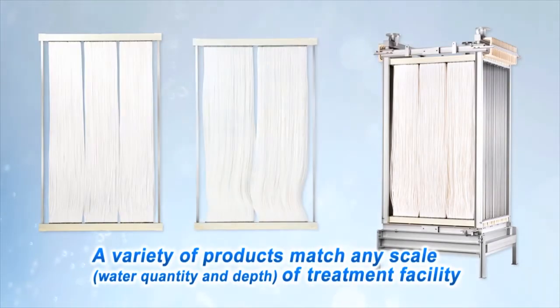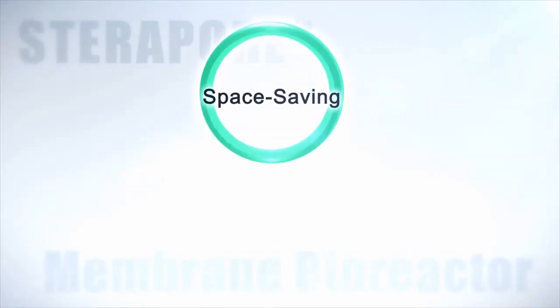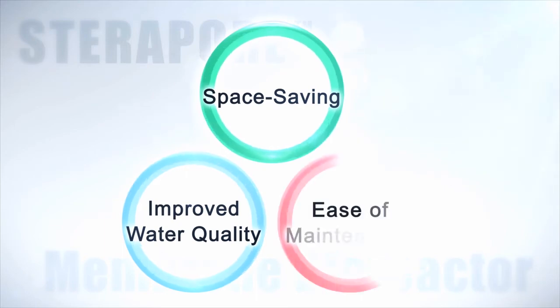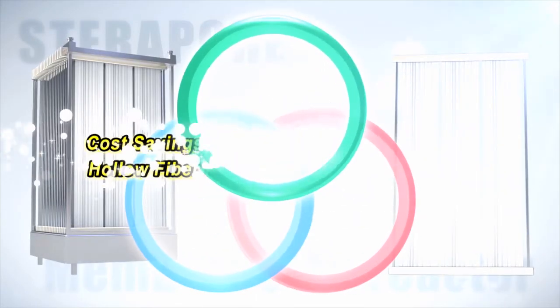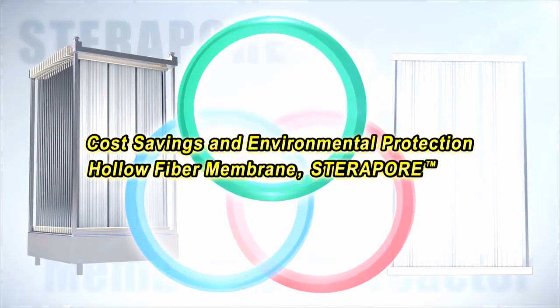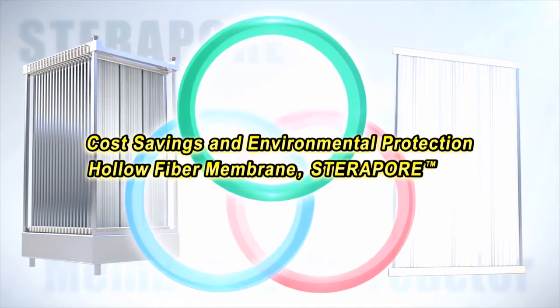Steropore offers a variety of elements and modules in accordance with the scale of the treatment facility. With this extensive line-up, we can accommodate various requirements, such as water quantity and water depth. Space saving, improved water quality, and ease of maintenance — the three benefits of MBR are enhanced by Steropore, leading to greater cost savings and environmental protection.